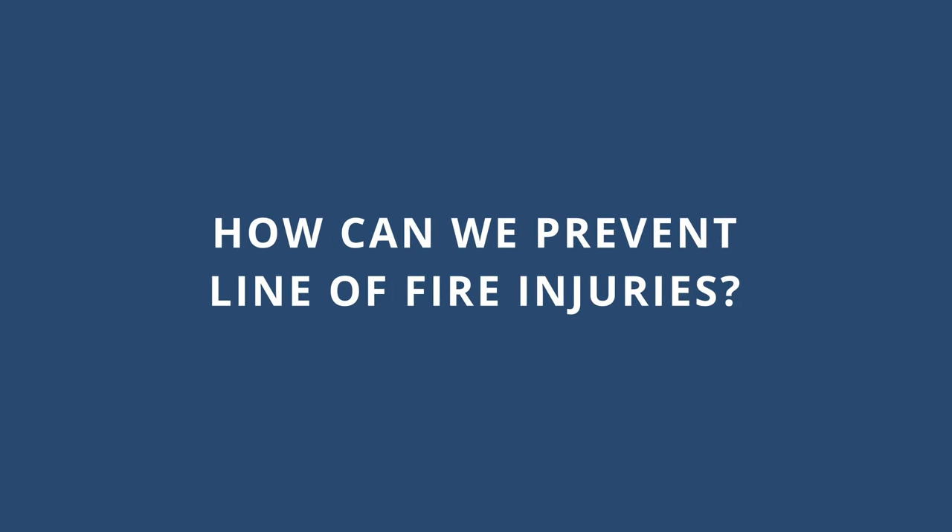There are probably many examples of how you can find yourself in the line of fire running through your mind after discussing these broad categories. Keep them in mind as we discuss general ways we can protect ourselves from line of fire injuries.